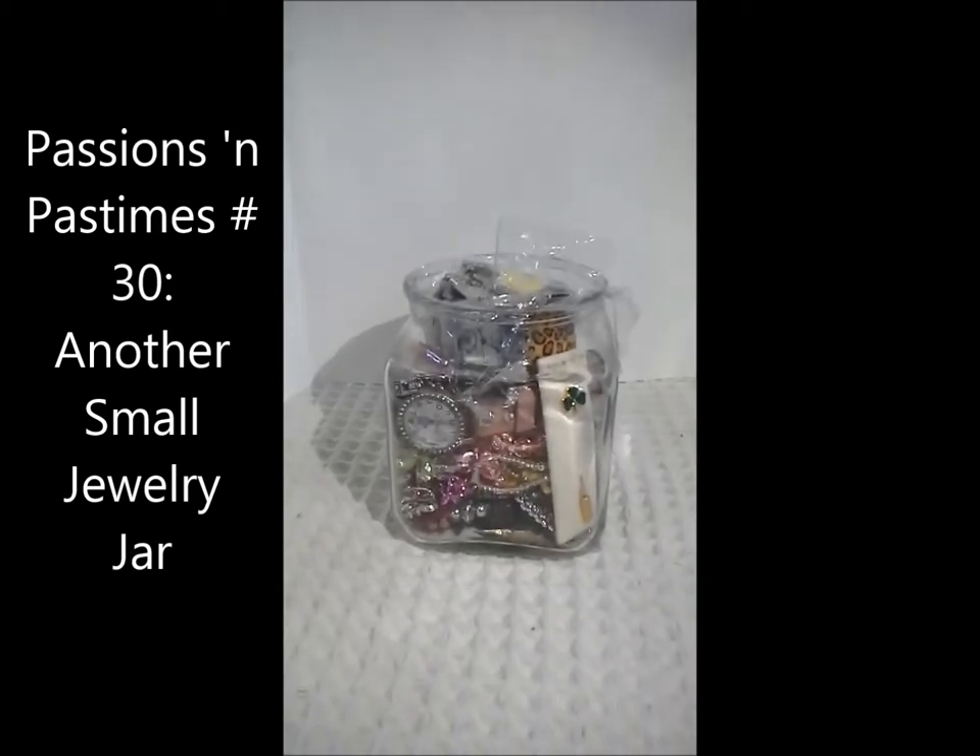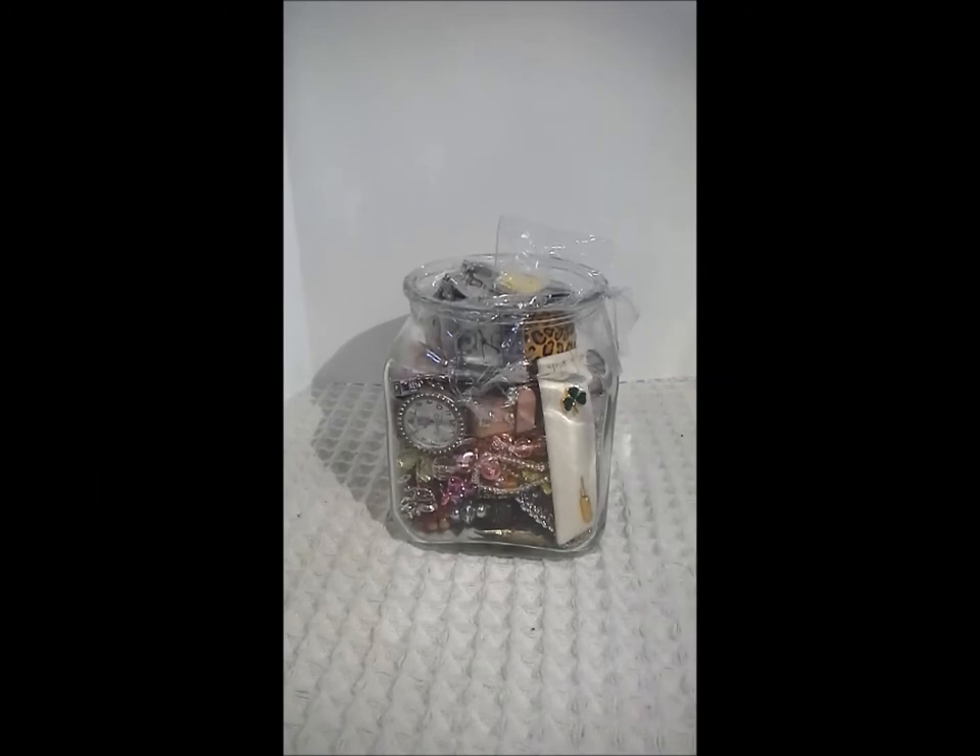Hello, this is Pat Hood from Passions and Pastimes, and today I have a small jewelry jar to open with you. This jewelry jar was $9.99 Canadian with about 30% off with the discount. So for the size it was reasonable. There was not a lot of choice and I kind of picked up a couple jars that were as promising as possible.